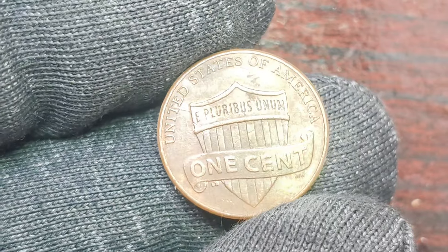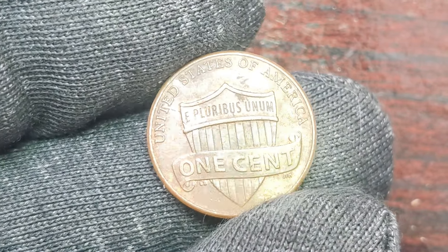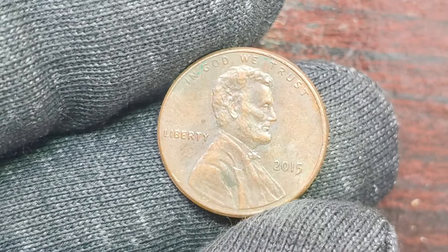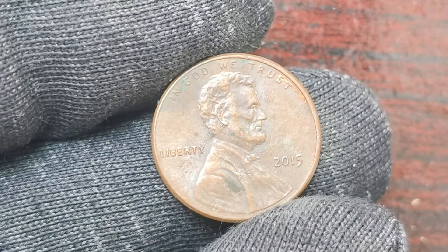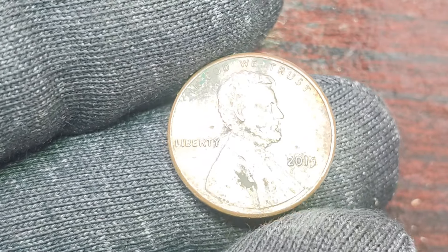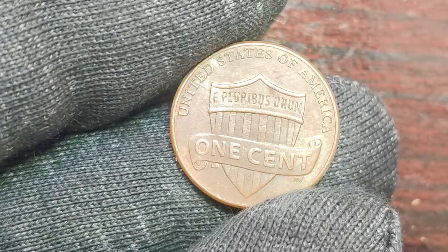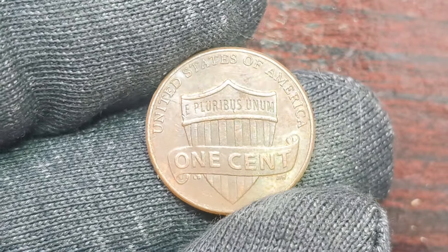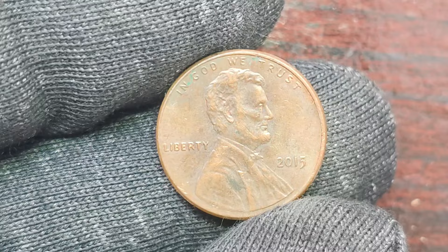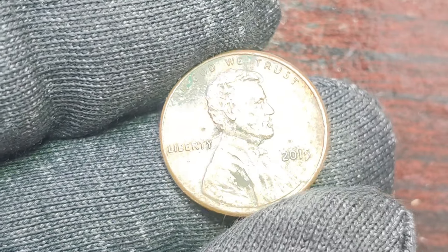Now, let's talk about the value of the 2015 Lincoln penny with no mint mark. This rare coin is worth an incredible $1.2 million. The value of a coin is determined by a variety of factors, including its rarity, condition, and historical significance. In the case of the 2015 Lincoln penny with no mint mark, its scarcity and unique production error have contributed to its high value among collectors. If you're lucky enough to come across a 2015 Lincoln penny with no mint mark in your pocket change or coin collection, you could be sitting on a small fortune. Who knows — you could be the next lucky collector to uncover a hidden gem like the 2015 Lincoln penny with no mint mark.